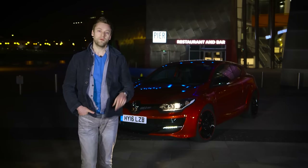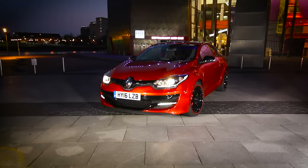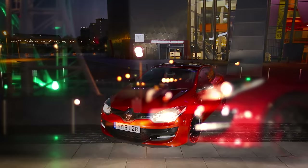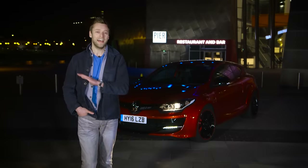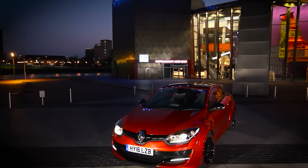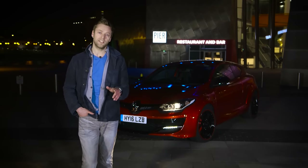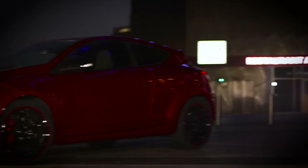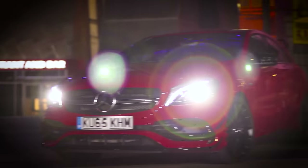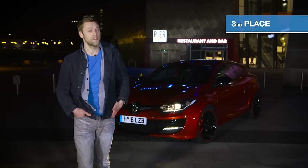The Renault Sport Megane will be the most appealing of the lot to the committed hot hatch purist. The finesse of the chassis and the clarity of the steering help make it one of the most engaging performance cars you can buy at any price, and the fact it's so cheap makes it more accessible to a bigger chunk of the population. Unfortunately, its comparative shortage of power and performance held it back on track, as did its shortage in practicality, refinement and standard equipment — that just consigns it to third place.